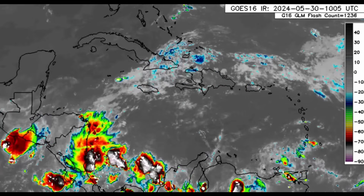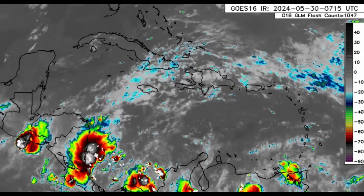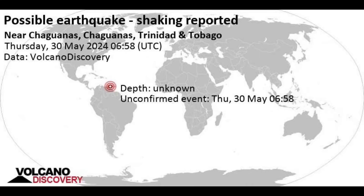Speaking of Trinidad and Tobago — there was an unconfirmed earthquake. Many persons have reportedly felt the shaking, with over 100 reports, but it hasn't been officially confirmed by a seismic agency just yet. The magnitude and depth of the earthquake are unknown as of this recording. If there are any updates, I'll be sure to let you guys know.